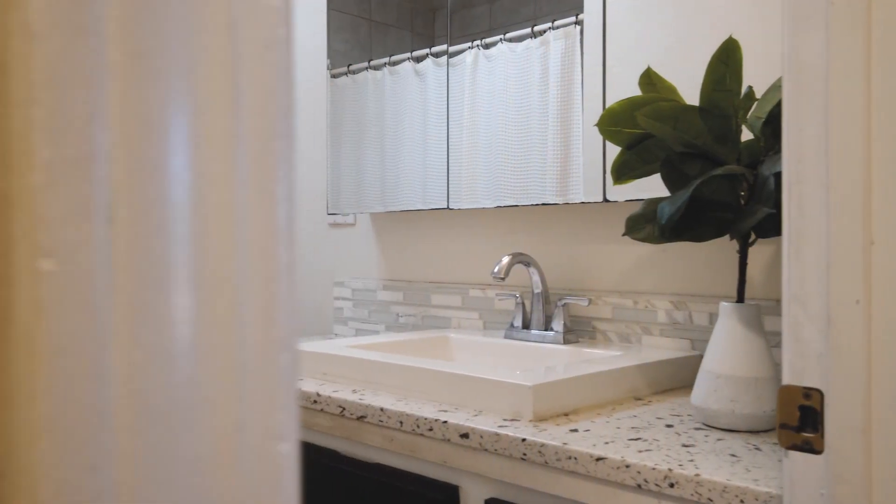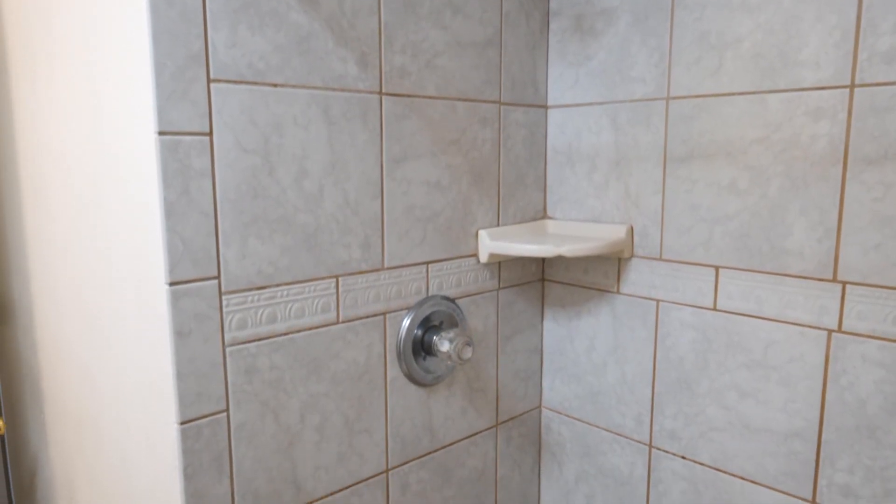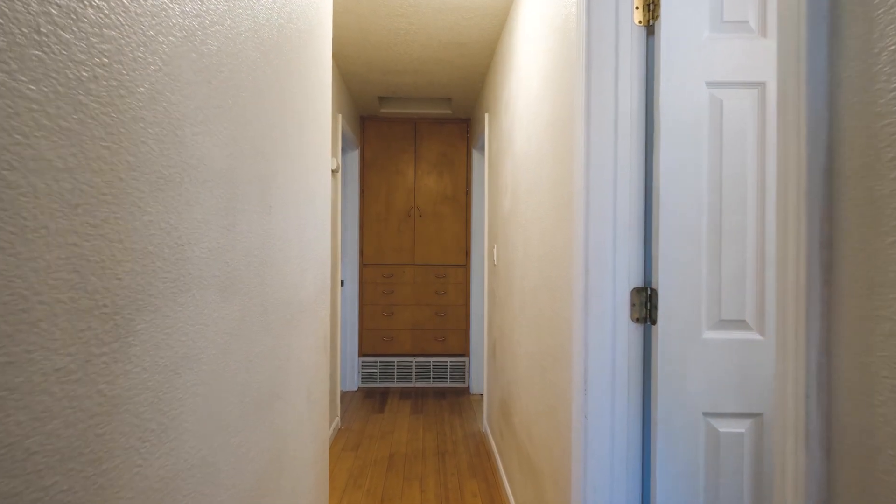Inside the hallway bathroom, a tile surround walk-in shower awaits, including an updated sink vanity and a ceiling light that has speaker capabilities to play your favorite tunes while you get ready for the day.